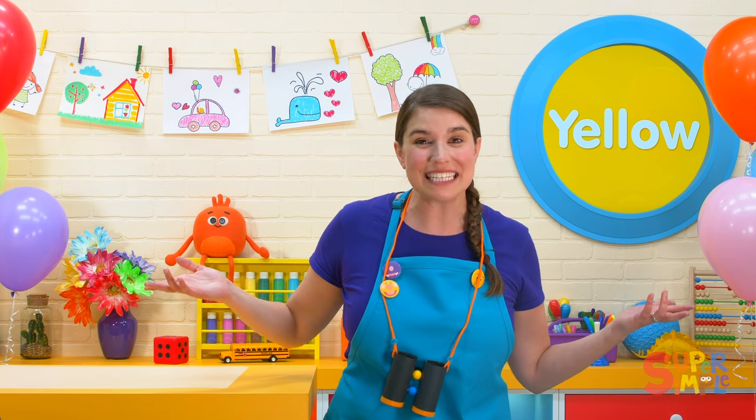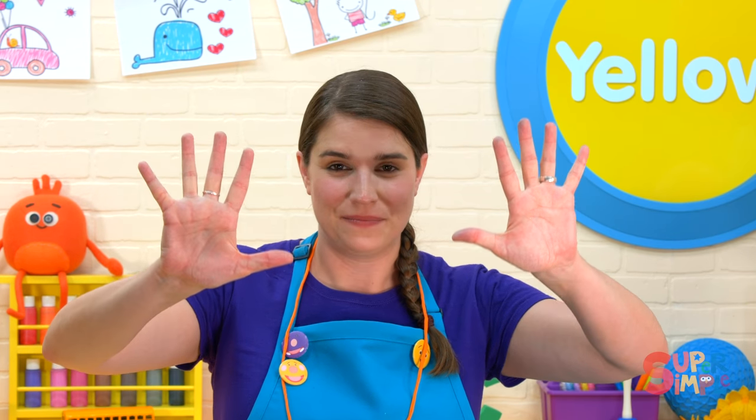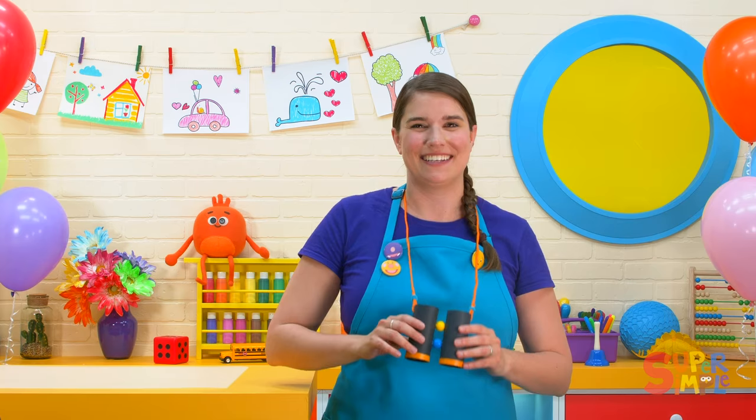What yellow things can you find where you are? Are you ready to look? We're gonna count down from ten. On your marks, get set, go! Ten, nine, eight, seven, six, five, four, three, two, one — time's up! What did you find that's yellow? I hope that you found lots of things on our color hunt. Nice work, everybody — that was lots of fun!